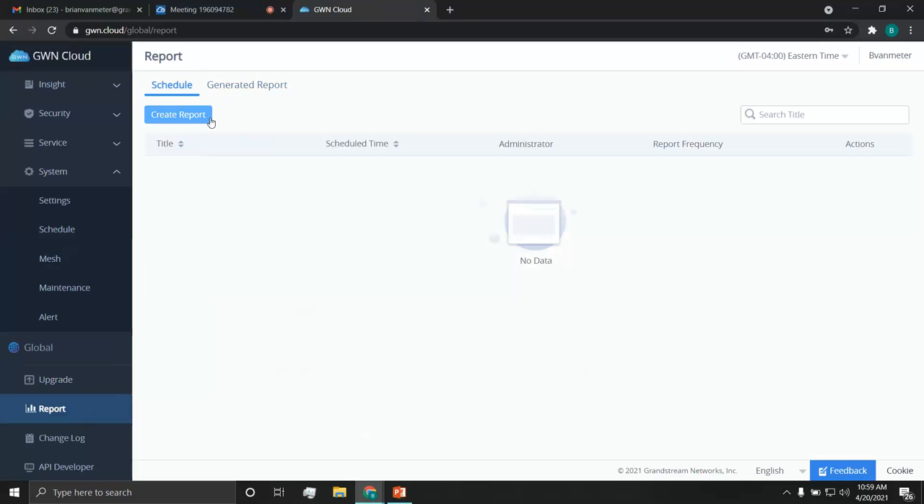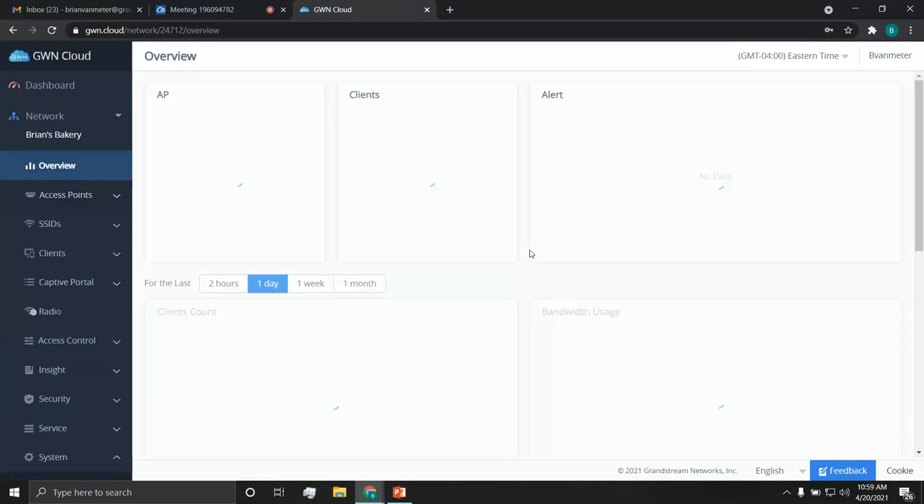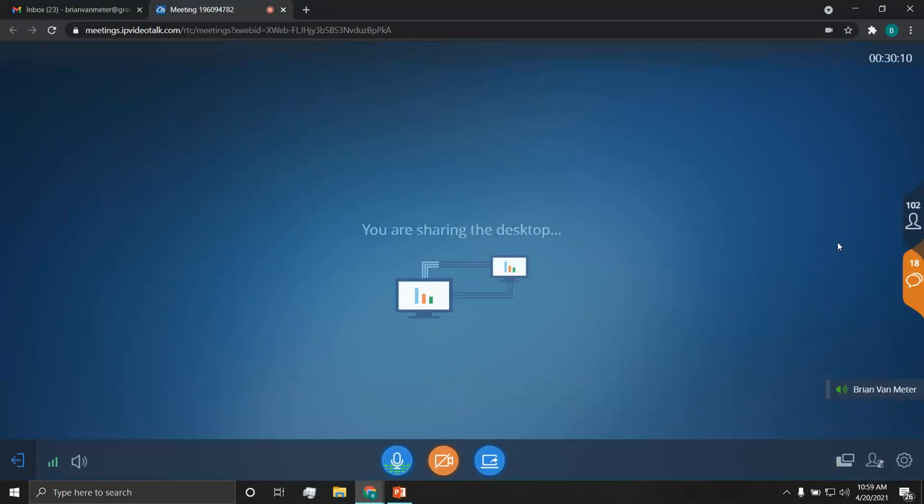I'd definitely recommend checking out gwn.cloud — create a free account. It's completely free with literally no catches, so definitely look into it if you're interested in our Wi-Fi solutions.